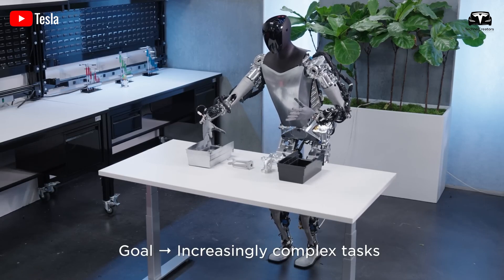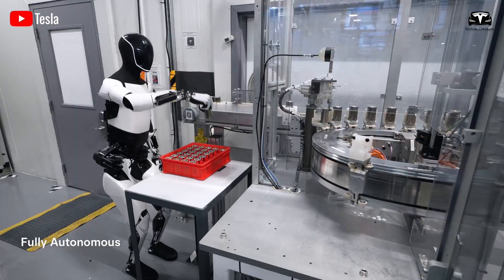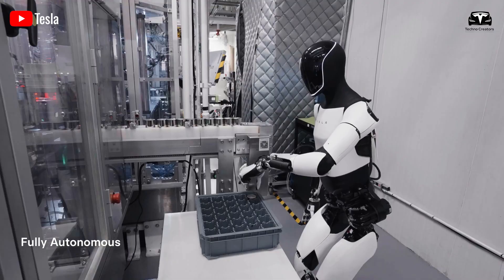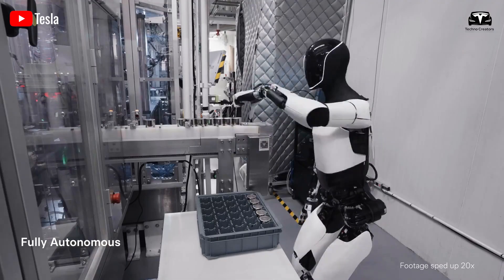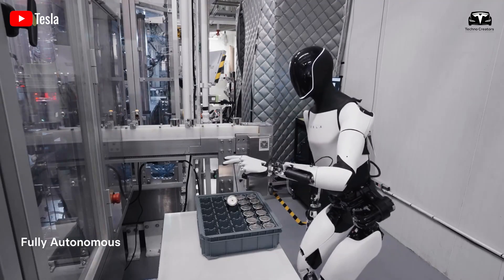The timeline for Tesla's robots remains fluid, although Optimus models might debut sooner than expected. Musk currently plans to begin limited production of Optimus robots in 2025 for internal company use, with Optimus potentially sold to other companies as early as 2026. However, there is no guarantee that a fully developed Tesla robot will be ready by then.